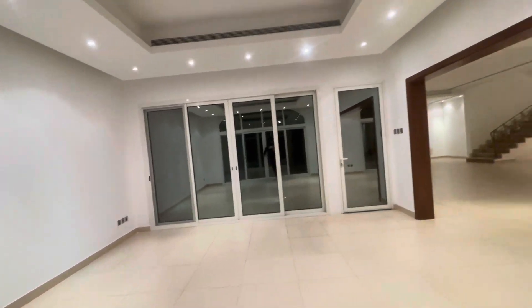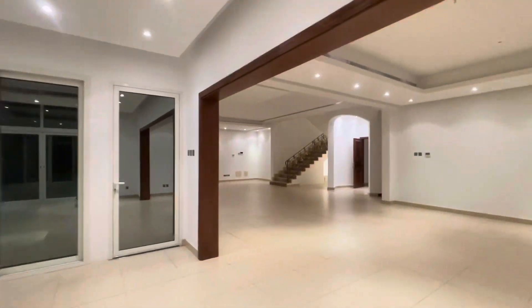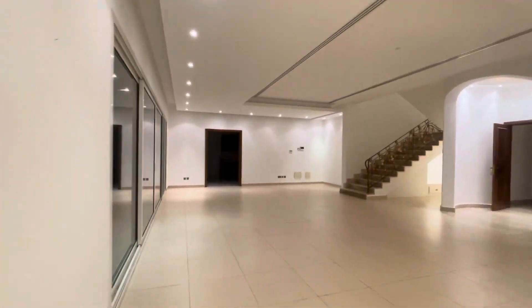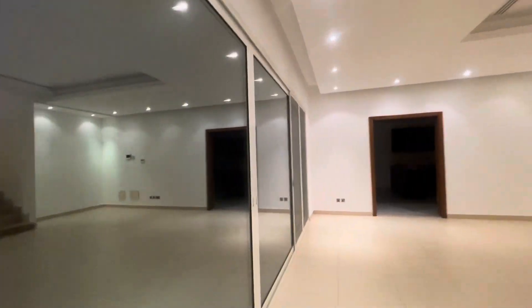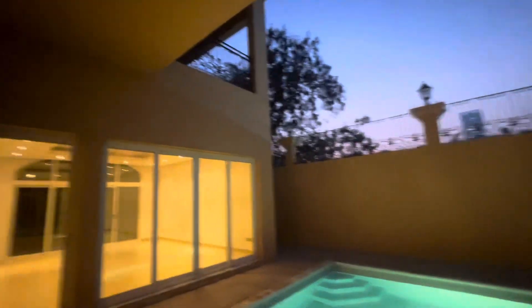Complete big huge space in here. This is the back side of the villa. And this is the entrance to the swimming pool area — a very nice pool area. You can see the back side of the villa from here.